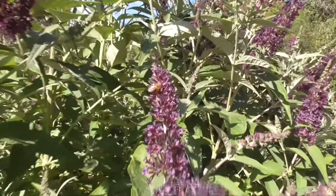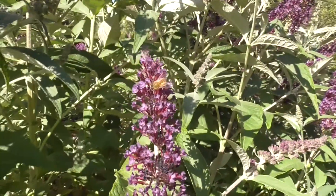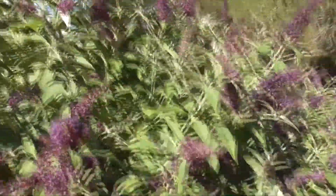Look at this — we've got a pretty little bee here on our butterfly bush.